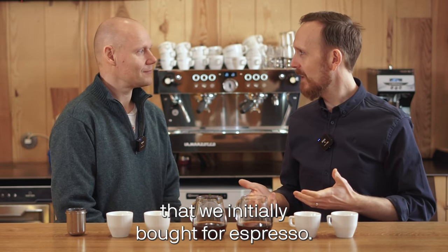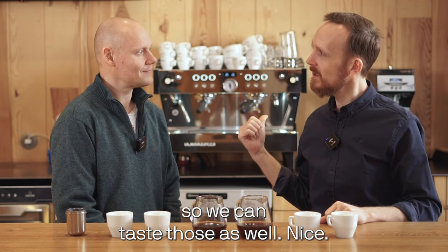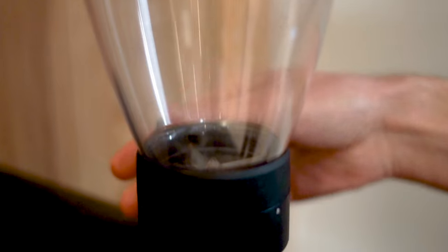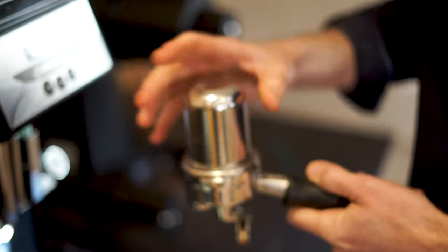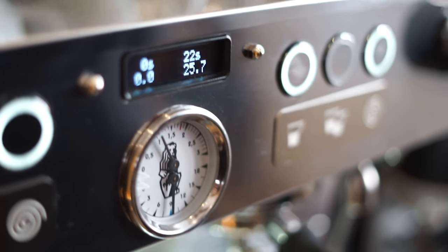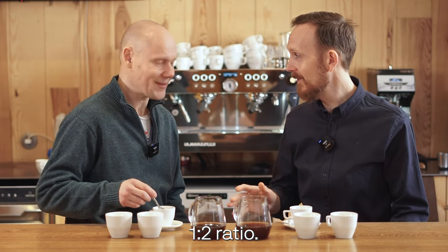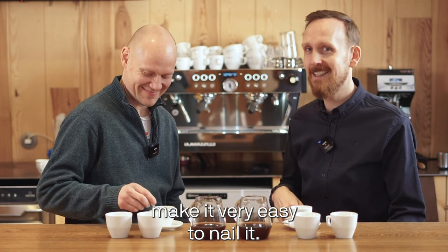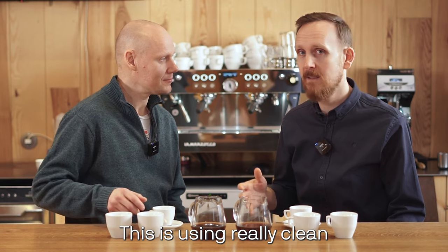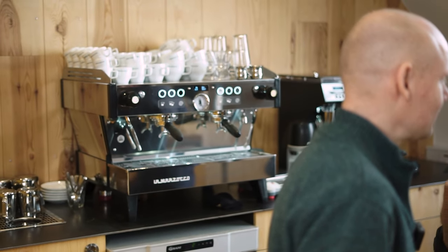Since Daterra is a coffee we initially bought for espresso and it works really well, I'm going to brew a couple of espressos for us to taste. I brewed these 19.0 grams in, 38 grams out — a 1:2 ratio. The Lama Soko here with built-in scales makes it easy to nail it. I took it at 26 seconds, using re-mineralized water at about 50–60 ppm, at a temperature of 93.5°C measured at the group head, using a VST 18-gram basket.